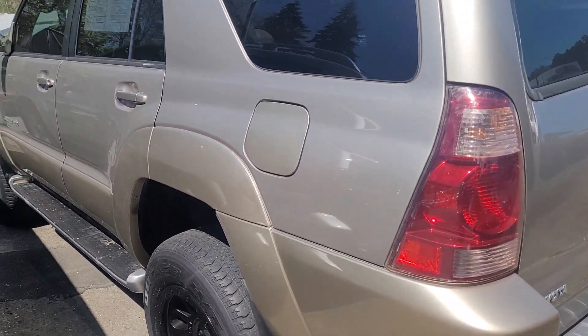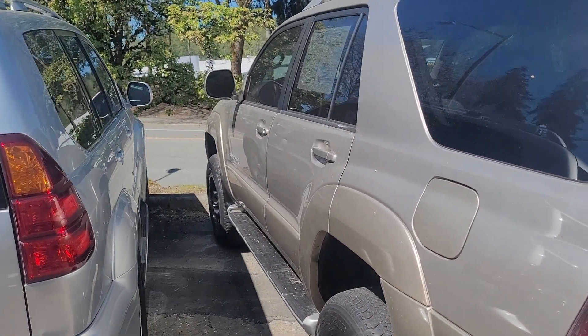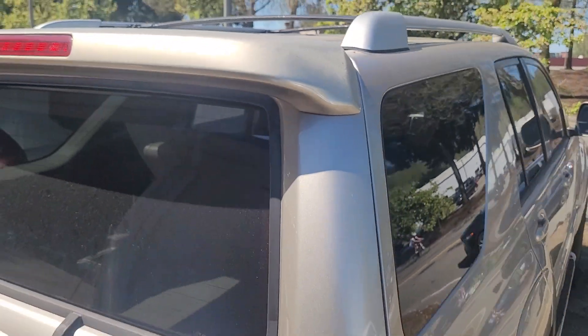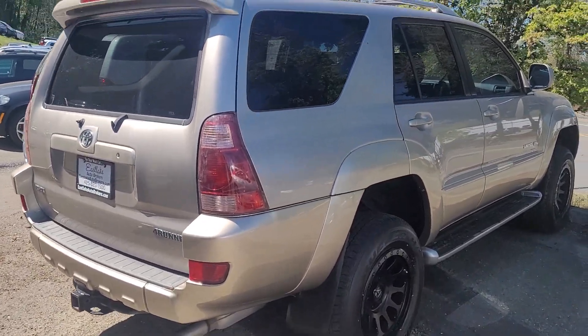So the body lines on this one are nice and straight. You can tell in this direct sun that the paint looks really nice actually. Fading a little bit here on the spoiler — whatever you call that piece — but pretty standard for a 20-year-old truck.